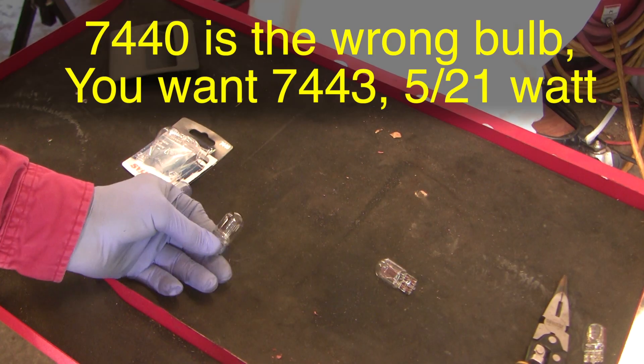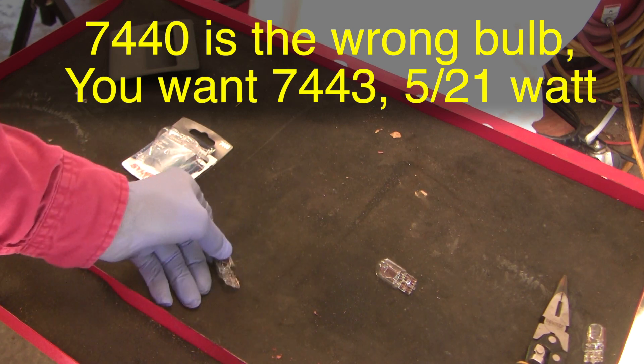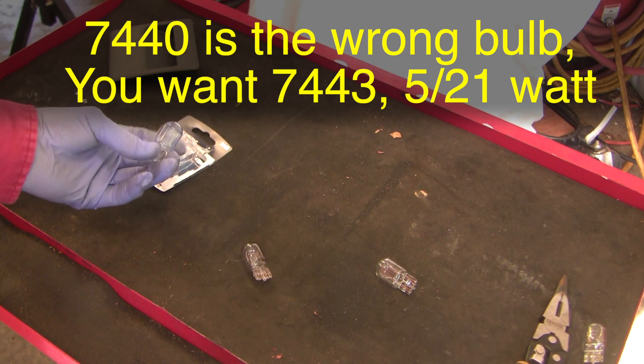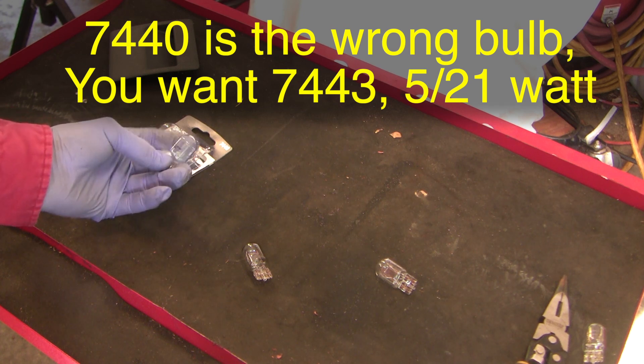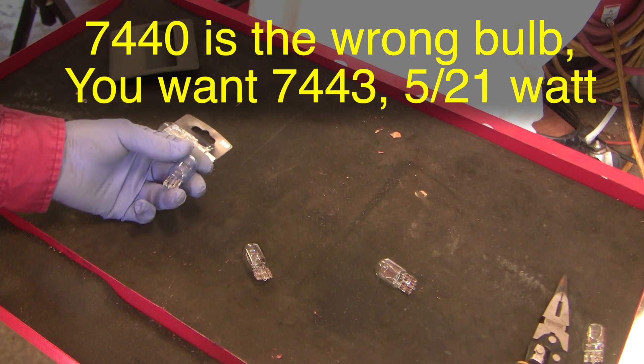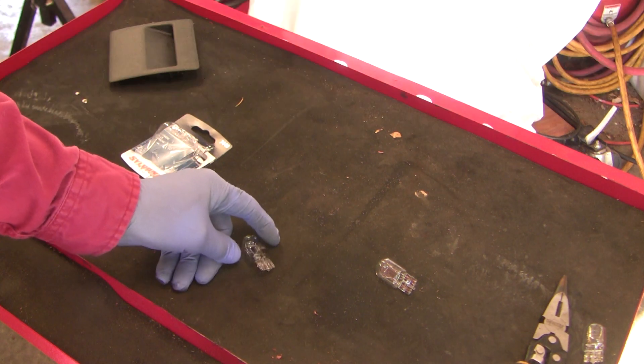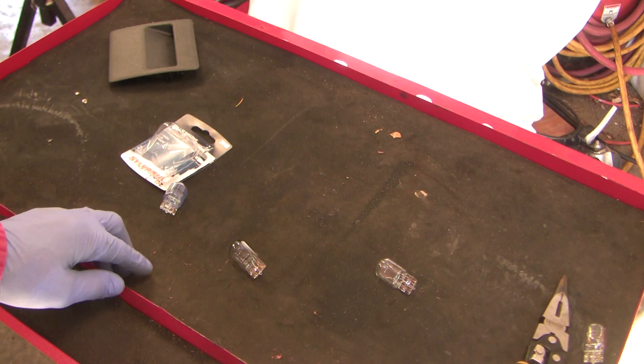This is the original bulb — it's a 5 watt bulb. I went to the parts store asking for a replacement, and this is the one they sold me. This was picked out by a professional, and I didn't even notice that it was actually the wrong one. This is a 23 watt bulb compared to the 5 watt OEM bulb. Do you think that's going to be a problem? What do you think happened next?